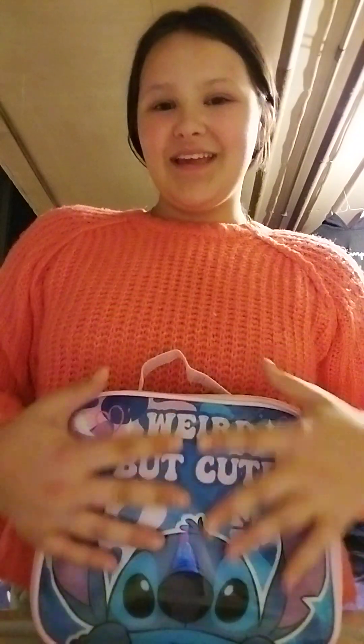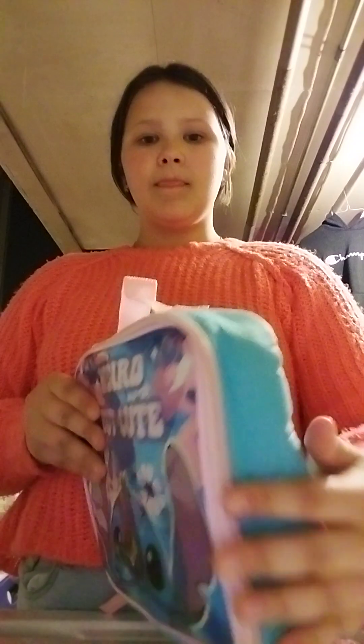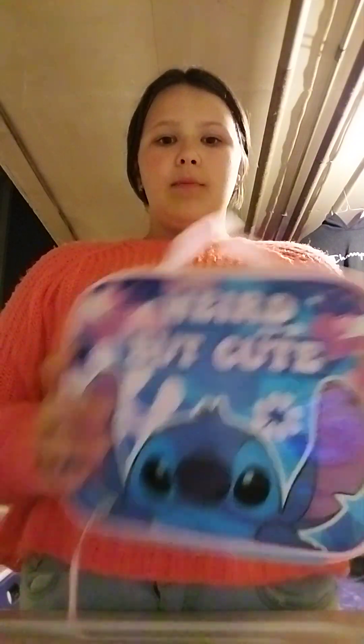First I got this — it's a lunchbox, but he got it for me as a pencil pouch and everything. He put some stuff in it too. This is it — weird but cute. I love it so much.